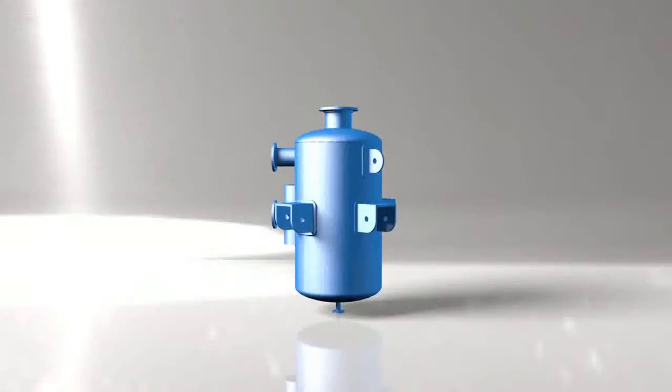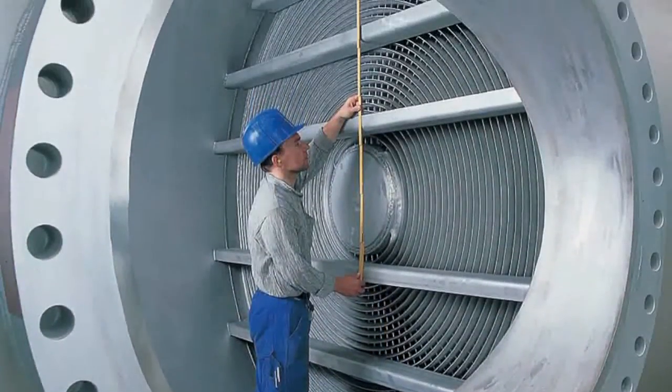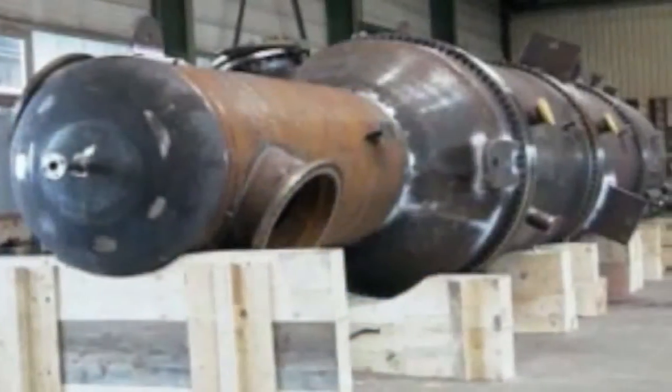In condensing or evaporating applications, the entire spiral element can be welded within a column. The column forms the shell of the exchanger. The spiral may be at any level in the column, including at the top.